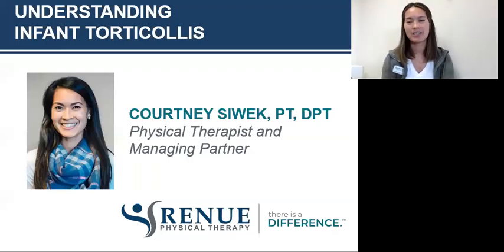Hi guys, Courtney Sywick here, physical therapist with Renew Physical Therapy. Today I have a presentation about infant torticollis. Before I start, I just wanted to introduce myself. I'm born and raised in Florida, currently living in Michigan — East Tawas specifically. I did my education in Florida where I met my husband who is from Michigan, so that's usually the question of how I ended up in Michigan. I'm hopeful that I will share some useful information about torticollis.